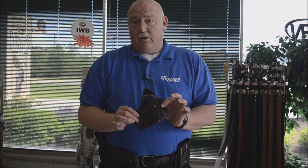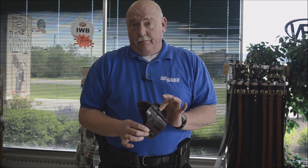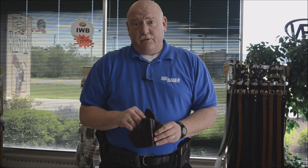Leather lining makes your holster more sturdy and durable. The smooth surface allows you to draw and re-holster a lot better.